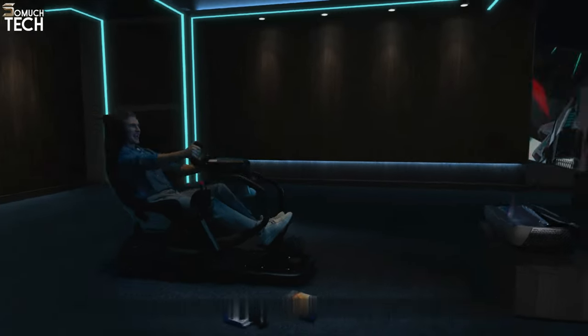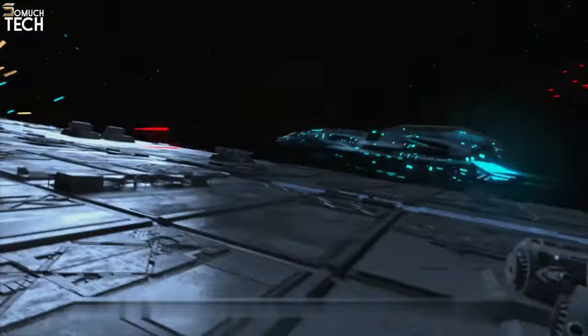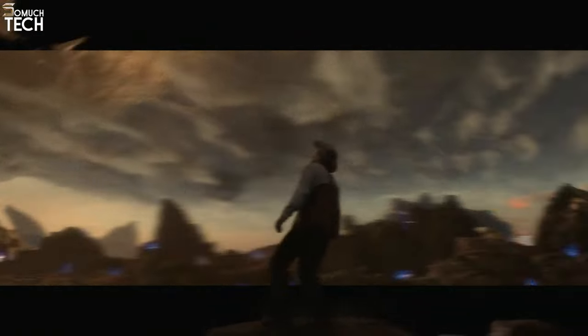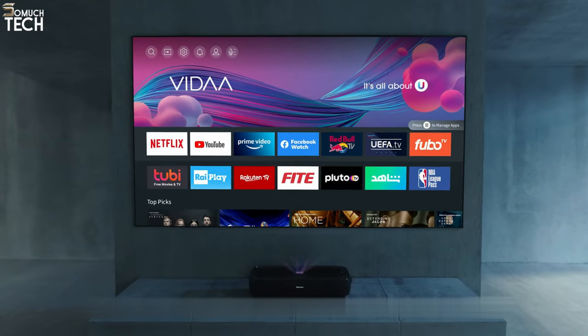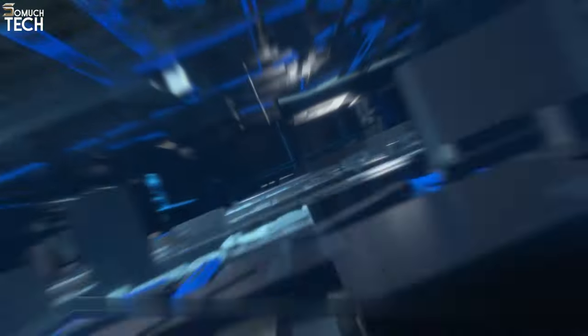Among the handful of companies that produce projectors alongside flat-panel TVs with smart features, Hisense stands out. The L9G from Hisense offers the same experience as their latest flat-panel TVs, thanks to the Android TV smart platform.